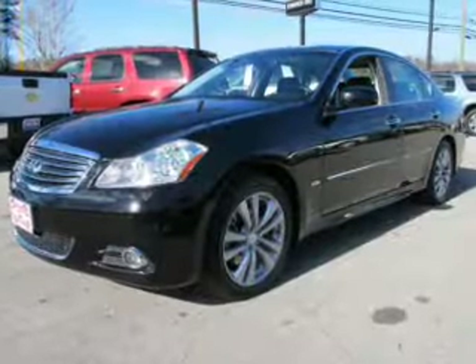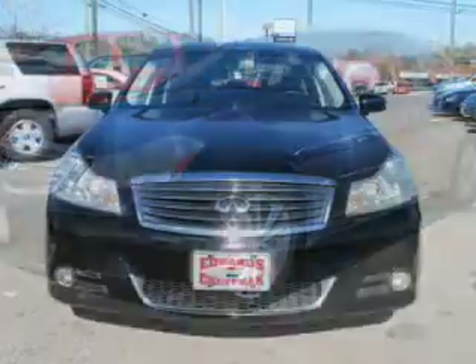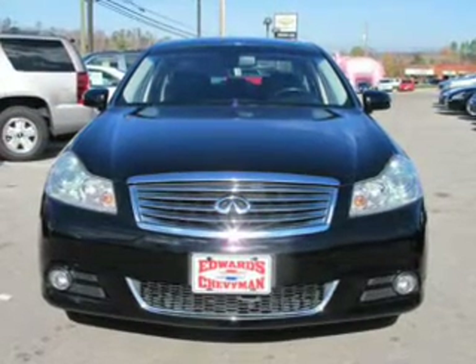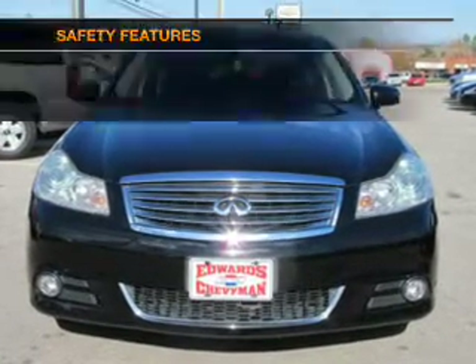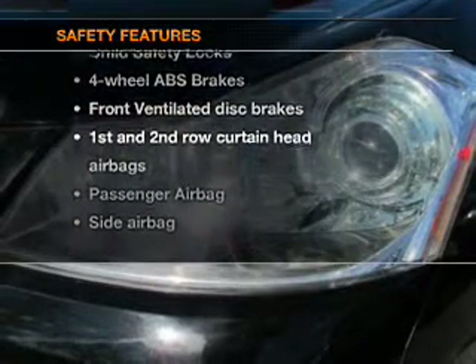Keyless entry, leather seats, power door locks, power windows, cruise control, and AM-FM stereo with multi-disc CD changer, and satellite radio. If safety is a high priority, rest assured knowing these top safety components are included.